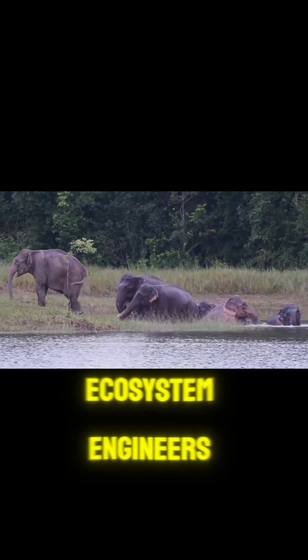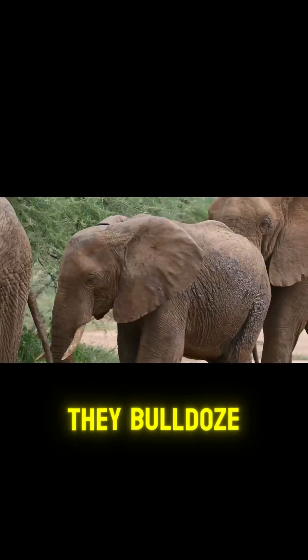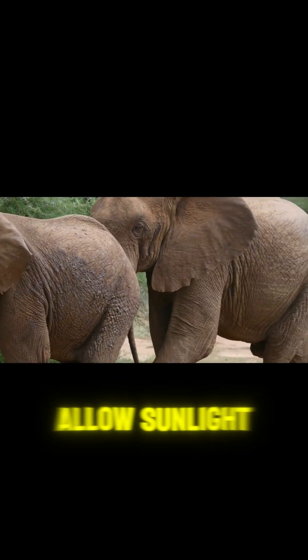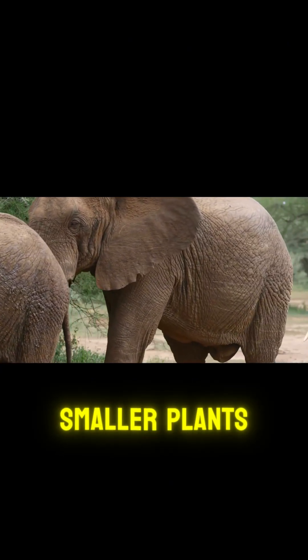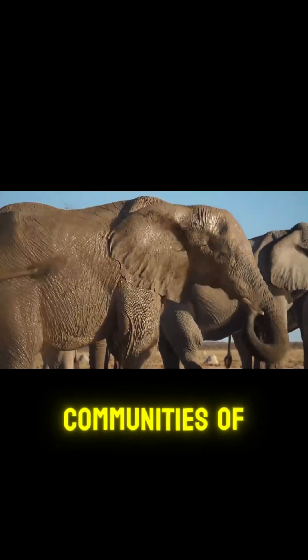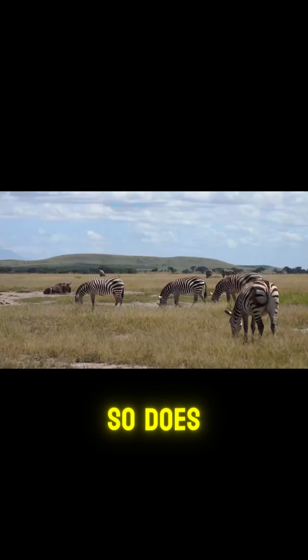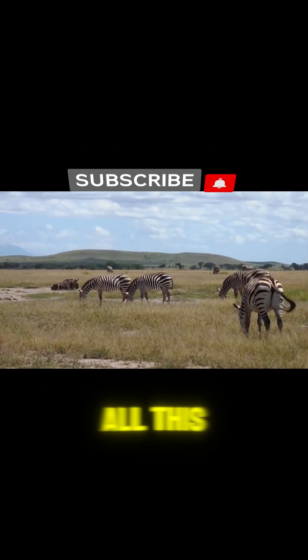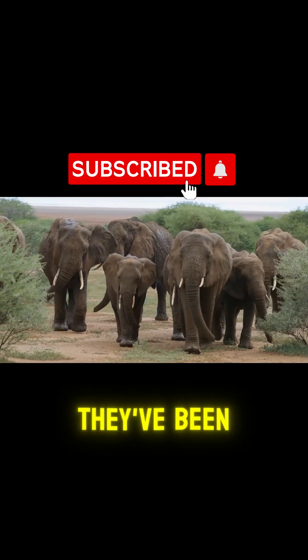Elephants are called ecosystem engineers. They bulldoze paths through forests, tear down trees that allow sunlight to nourish smaller plants, and dig waterholes that sustain entire communities of animals. When elephants disappear, so does biodiversity. And to understand how they do all this, you've got to see the tools they've been given.